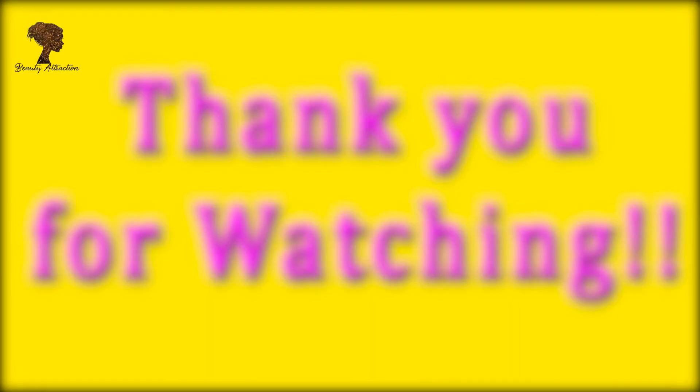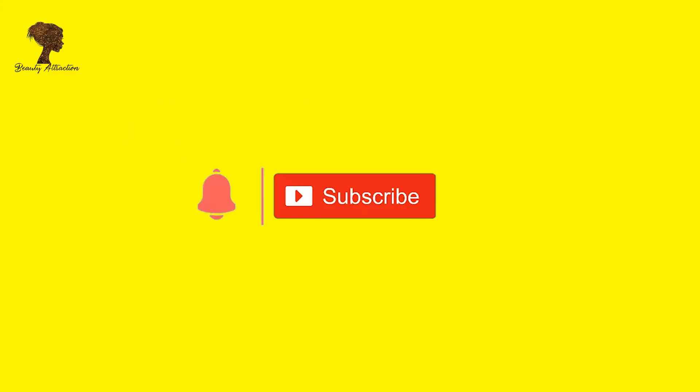Thank you for watching Beauty Attraction. Subscribe to my channel and click the bell icon for more updates.